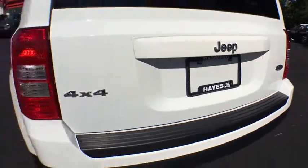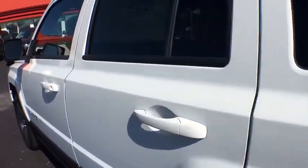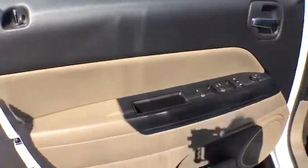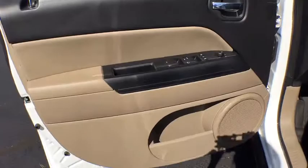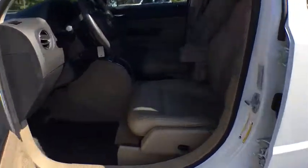Here are some of this vehicle's great options: traction control, anti-lock braking system, keyless entry, stability control, steering wheel audio controls, leather wrapped steering wheel, adjustable steering wheel, power steering, aluminum wheels, cruise control, four-wheel drive, floor mats, four-wheel disc brakes.